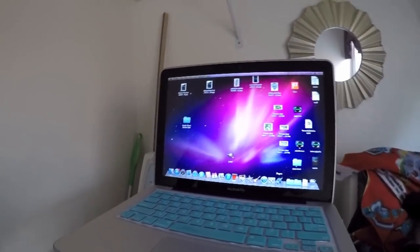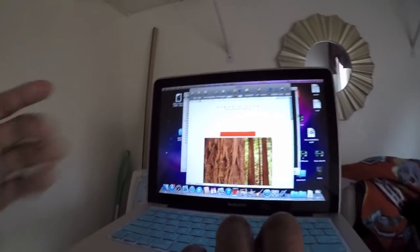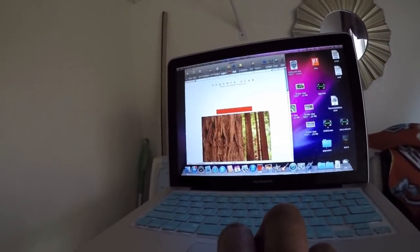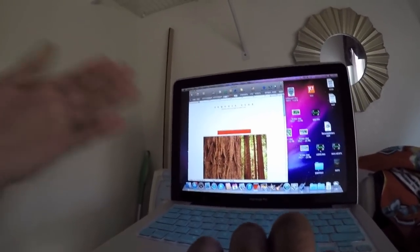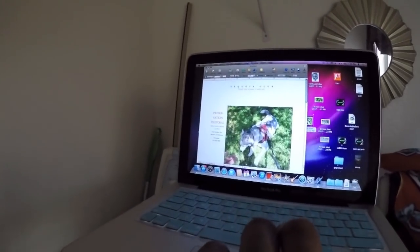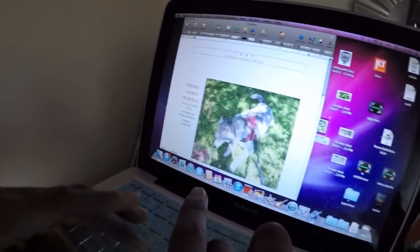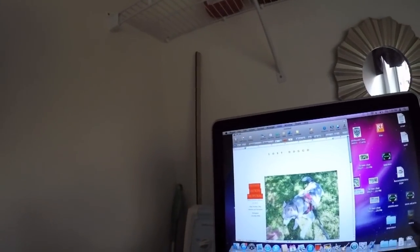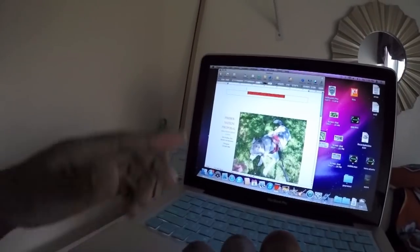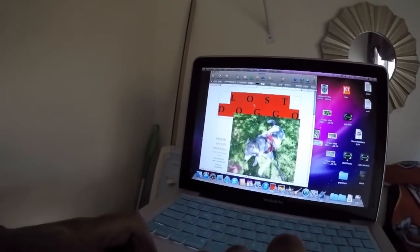Your first option will always be to make flyers. Open up your Pages app. This is why it's important to always have a picture of your dog. If you don't have a picture of your dog it's gonna be pretty hard trying to find a lost dog. Once you've imported a picture, put as the title 'Lost Doggo.' Make sure people are able to read this from a pretty far distance, so you want to make the font big.